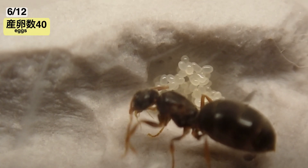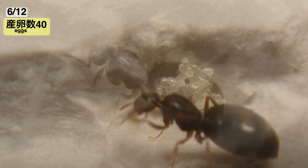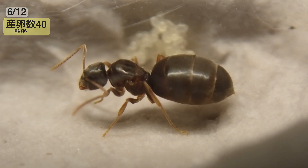さらに5日が経過した6月12日、新女王の採集からは約3週間となります。見た限り幼虫の姿はまだ確認できませんでしたが、卵は増え続けすでに40個を超えています。第1世代となるこれらの卵が孵化し成虫になる頃には、ある程度立派なコロニーが姿を現しそうですね。